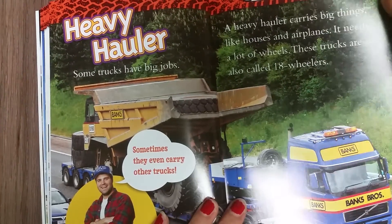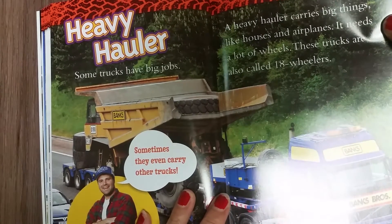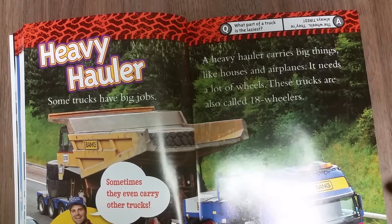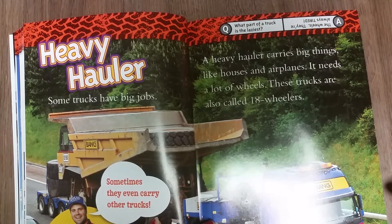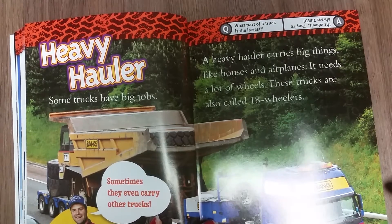Heavy hauler. Some trucks have big jobs. Sometimes they even carry other trucks. A heavy hauler carries big things like houses and airplanes. It needs a lot of wheels. These trucks are also called 18 wheelers.